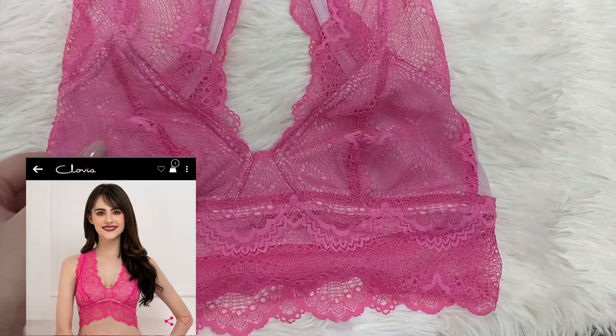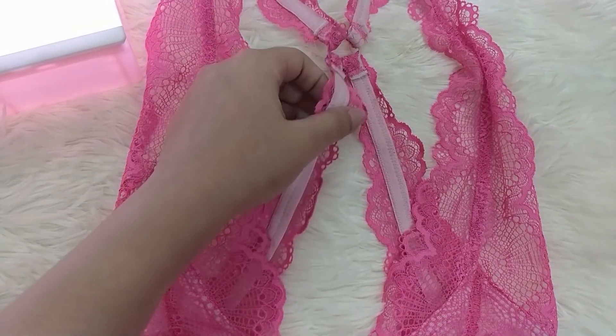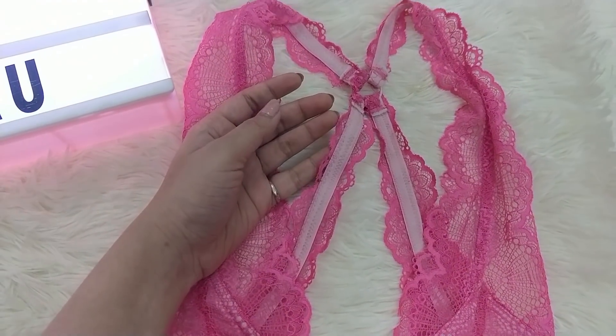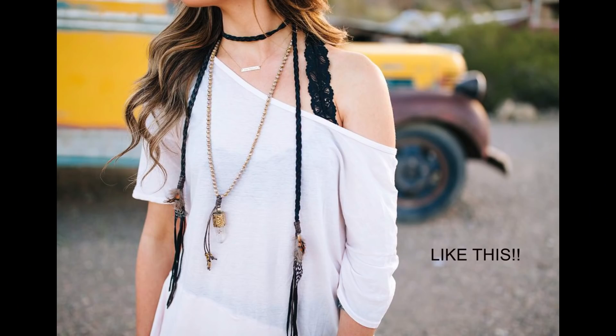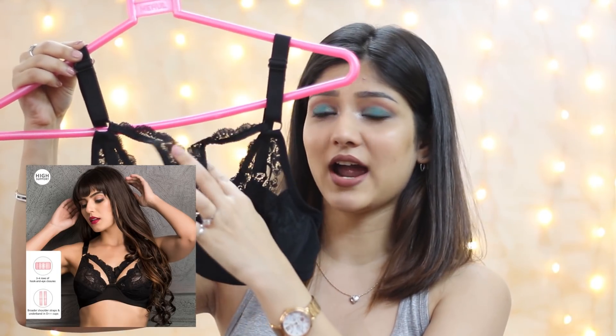Next up is this pink lace bra — it's actually a bralette. If you like to wear off-shoulder tops but you're heavy-chested and don't want to wear a strapless bra, you can go with this. The next type of fancy bra is this lace bra — it doesn't have any padding, but look at the sexy detailing on it.